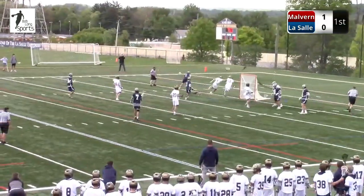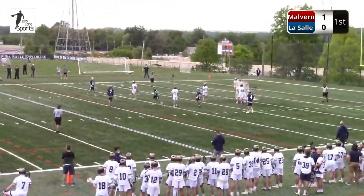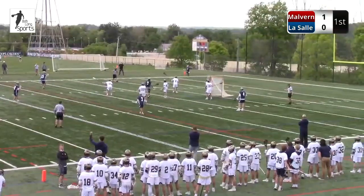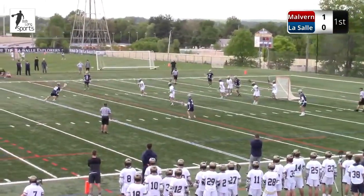Another one wide. A race to the end line, but Malvern Prep in position. In the sport of lacrosse, it's the closest person to the ball when the ball goes out of bounds — that's why you'll see the defender and the attackman race to the end line after a shot.